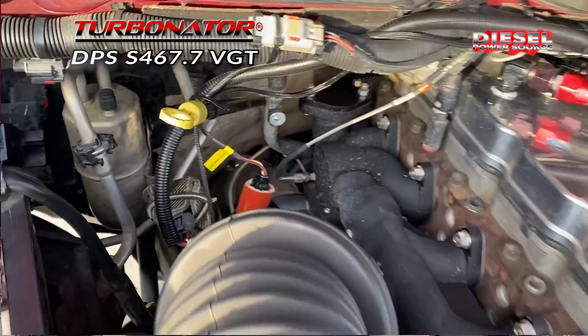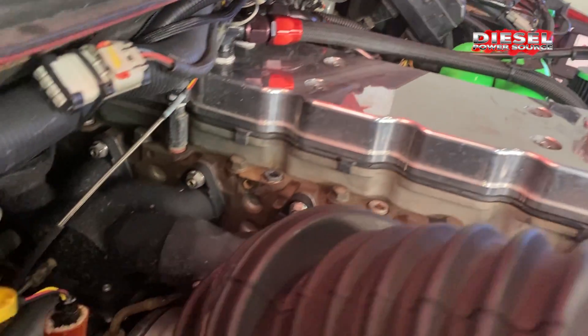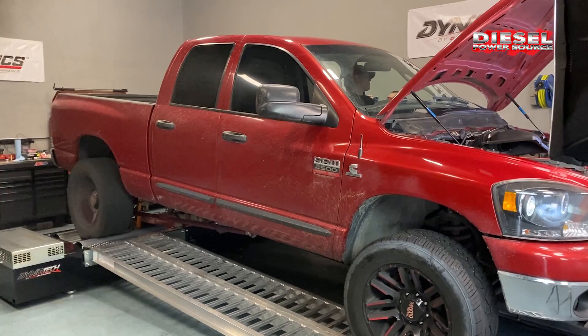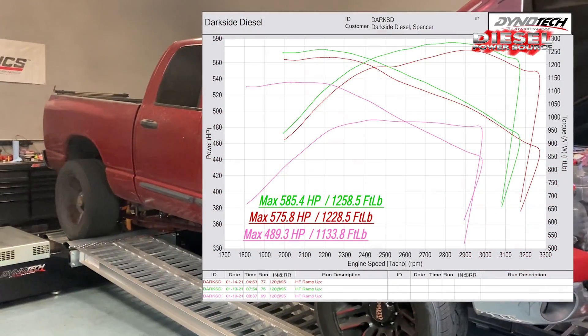Hey guys, Spencer with Darkside Diesel. We want to do an update video on our Diesel Power Source 467.7 turbo with the Turbinator. Previously on stock engine, stock valve train, stock injectors, stock fuel pump, we were able to make 585 horsepower.